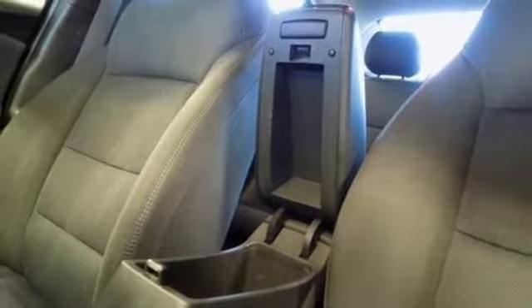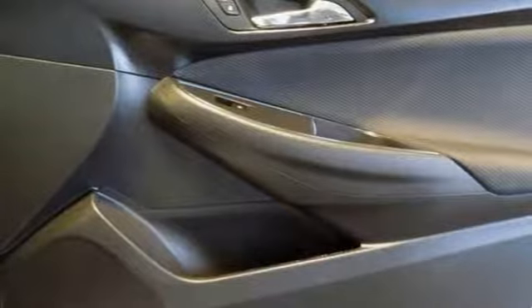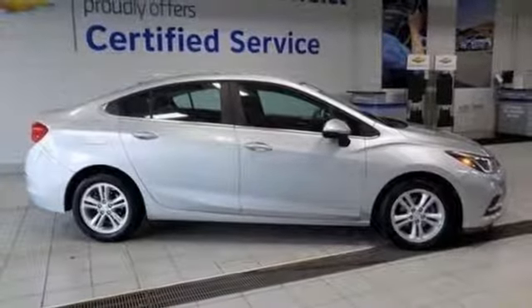Turbo inline four cylinder engine, aluminum wheels, gas pressurized shocks, and power heated mirrors. There's even more to see in person — take it for a test drive today.